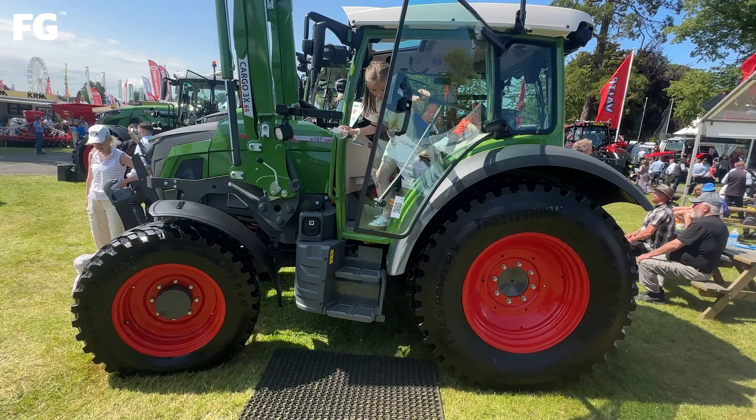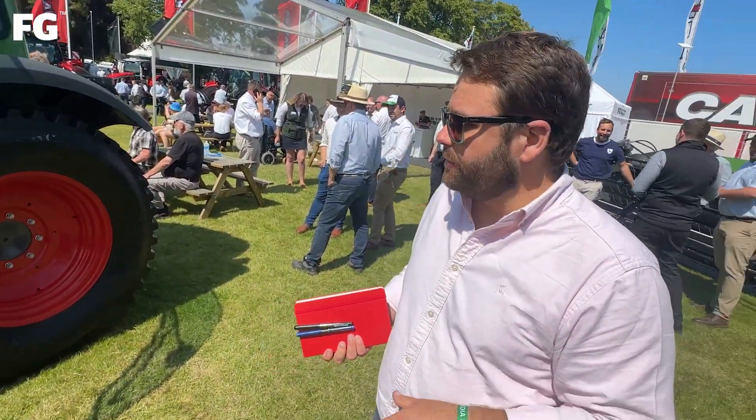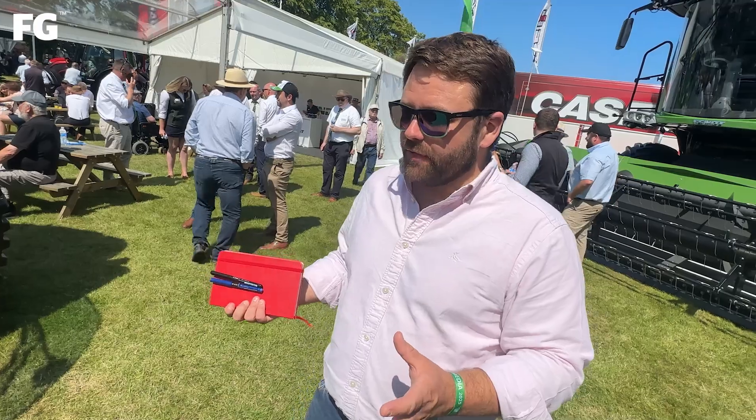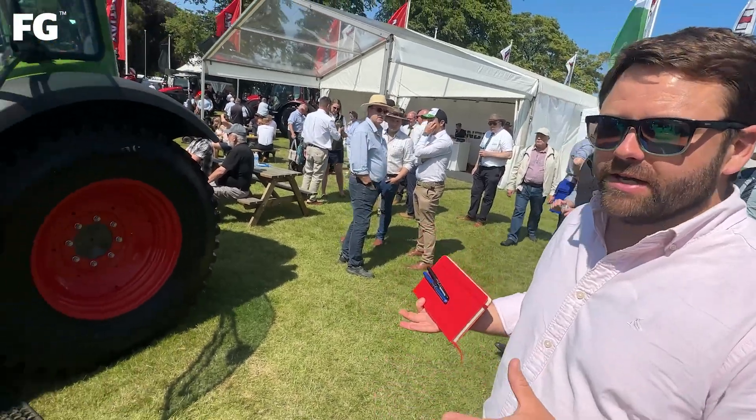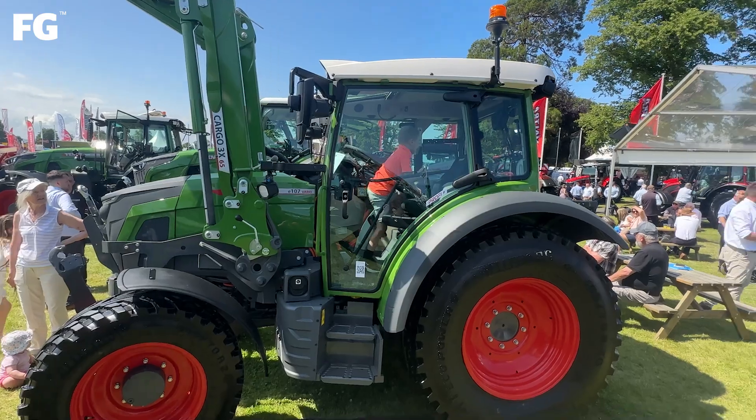This is the start of that, in terms of where we see this machine going forward. We'll have a full review with much more detail on Farmers Guardian online in the next couple of weeks. It's the first time I've seen the full-size production machine and I think it's a really exciting piece of technology that's available right now.